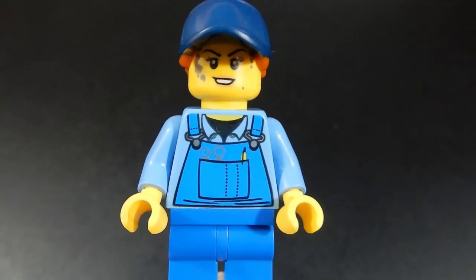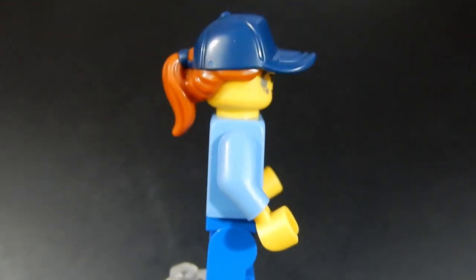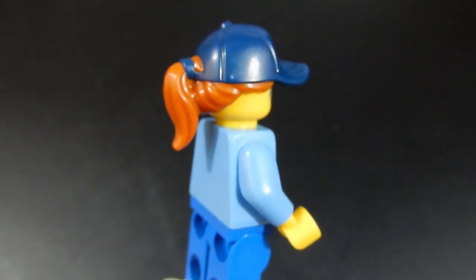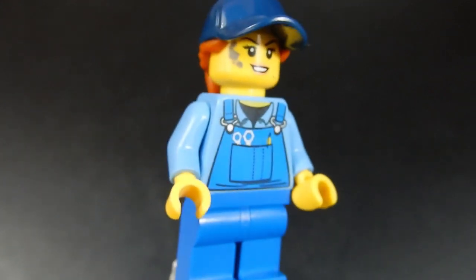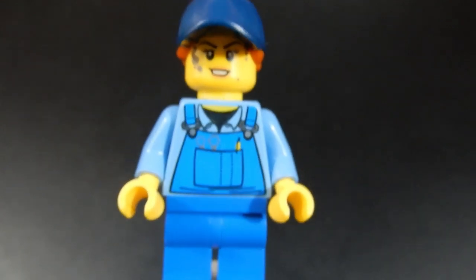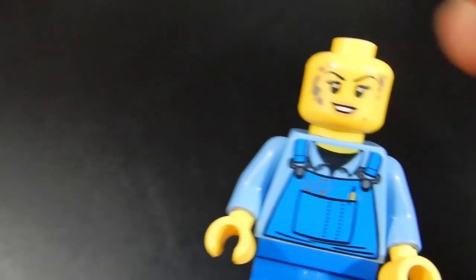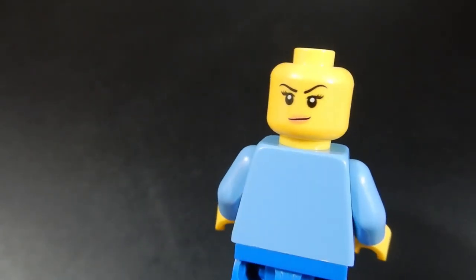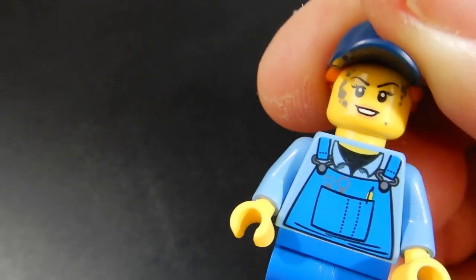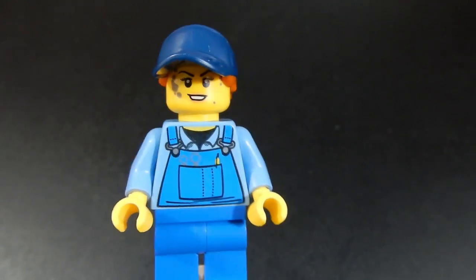Next up, we have the other station attendant — perhaps she's the station owner. I really like that hat piece; the hat-hair combo with the ponytail coming out the back is just really superb. It's the same torso as the other guy. She has a nice face and looks a little bit dirty, like she's got some oil on her. She does have an alternate face where she's a little bit cleaner, but this one has a bit of personality — she's not afraid to get herself dirty and get the work done.